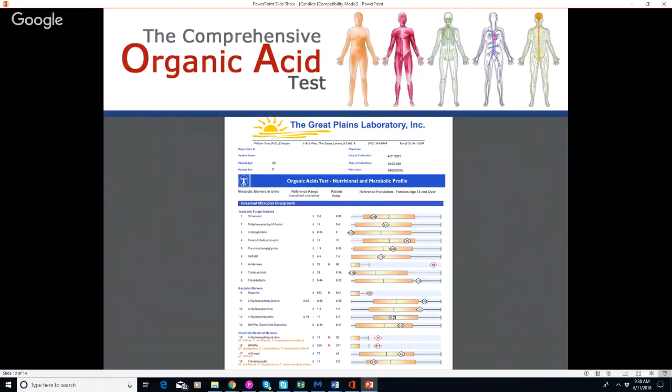The organic acids test (OAT) is one I run on a lot of people. Looking at the yeast and fungal markers, you can see arabinose very high — a very sensitive marker for yeast overgrowth that's impacting the bloodstream. These are metabolites from the body's natural metabolic system that end up in the urine, so it's a urine test you can do at home. I'll commonly see markers like 3-oxoglutaric acid and tartaric acid elevated. This test also checks for bacteria like clostridia, B vitamins, stress hormones, glutathione, and mitochondrial markers.